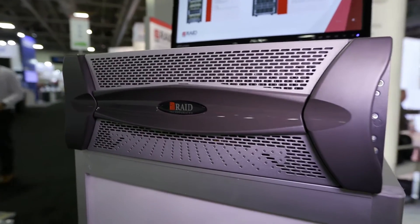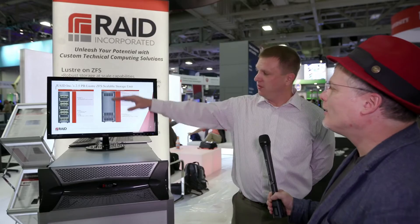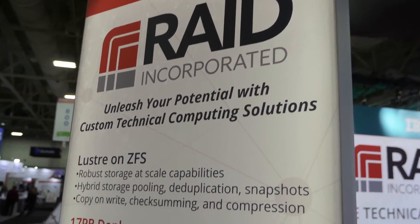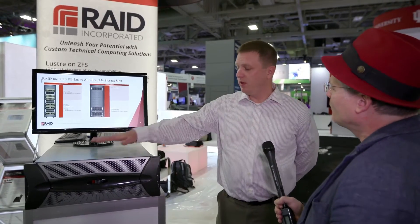So with 15 petabytes, the solution includes six of the storage racks. This metadata building block consists of four servers and two JBODs, and in our 15 petabyte solution it was an entire rack — 48U worth of metadata storage and servers. For the enterprise, you don't have to fill up the entire JBOD, and there would be expansion capacity down the road when you need the extra capacity.